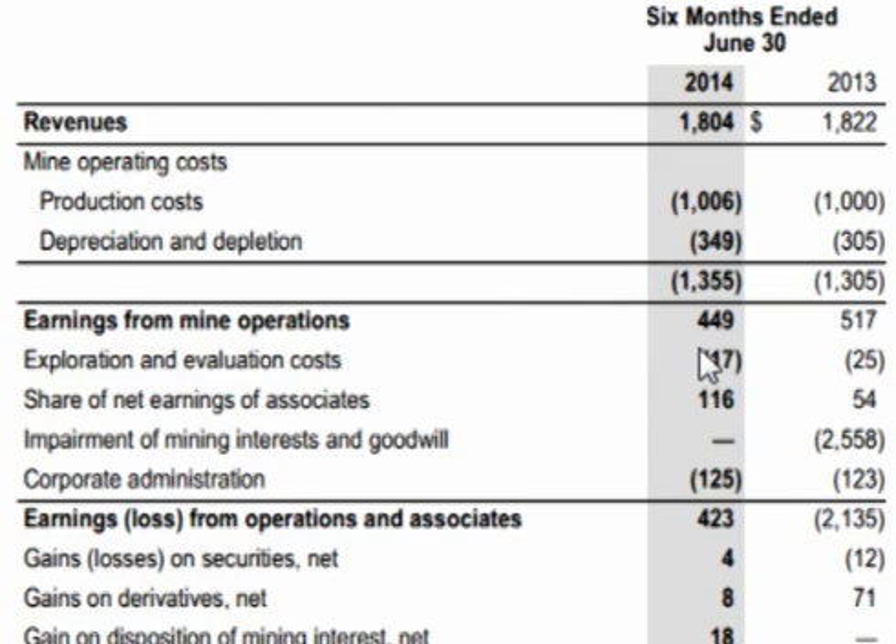Earnings from mine operations were $449 million versus $517 million for the first half of 2013. Goldcorp spent a little less on exploration — $17 million versus $25 million — and earned a bit more from associate interest and other mining, at $116 million versus $54 million in the first half of 2013.